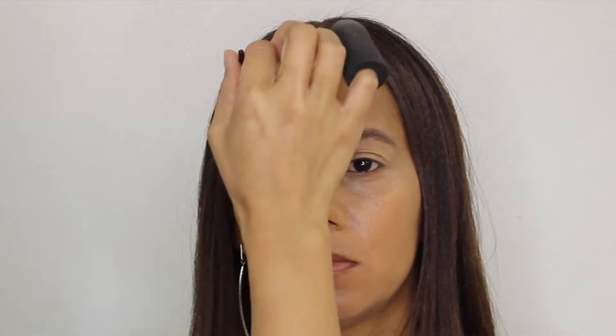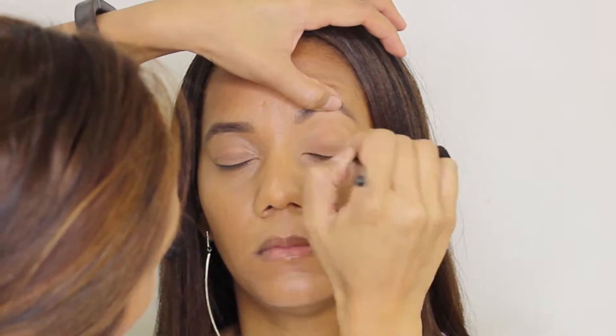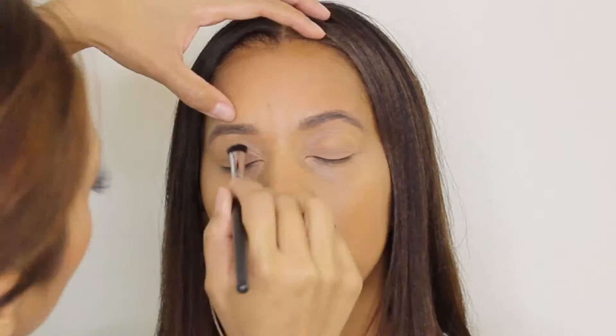For her brows I did a very natural fill-in using the Mac Lingering Brow Pencil, which is a really nice medium brown — not too dark. It just gives her brows a little bit more of a fill-in. I'm not creating any crazy arches or anything like that. Brush the hairs up — that also makes you look nice and young and lifted.